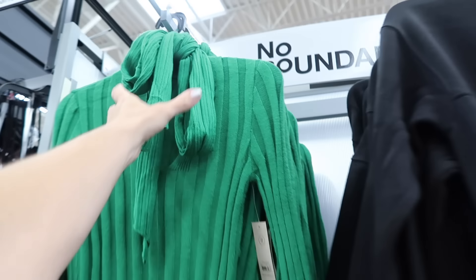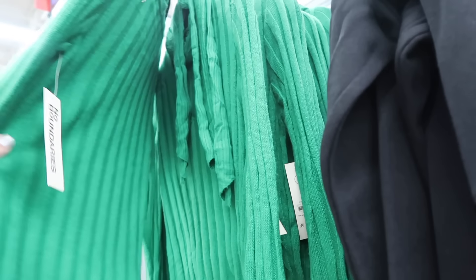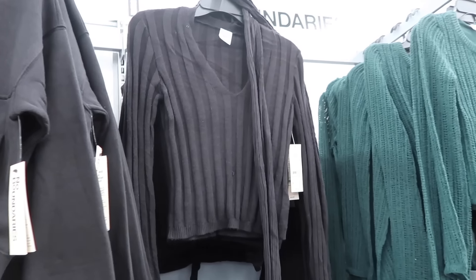Also new rib sweater from No Boundaries. This one has a plunge V neckline, it's a thicker rib, stretchy, fitted through the wrist, really nice length. It also comes with a matching scarf. They have green and also black. They're $15.98.